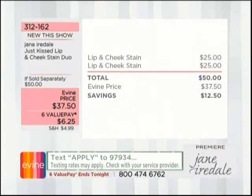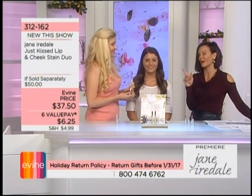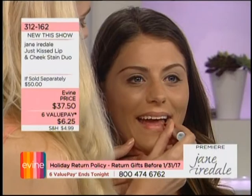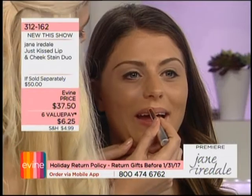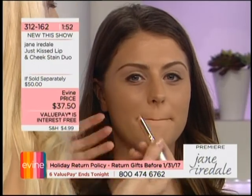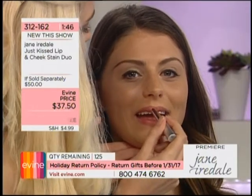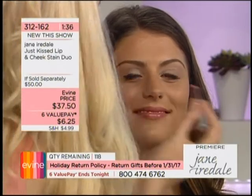Each one of these normally sells for $25 — it's a treatment for the skin, but it's also adaptable color. You're getting both for $37.50, saving $12.50. That value is not permanent, so shop while Victoria is live in studio. Item 312-162. We're also going to put this on Dakota's lip quickly — we'll see what color it turns into, a surprise. It's also important for anti-aging that we pay attention to hydration of the lip.